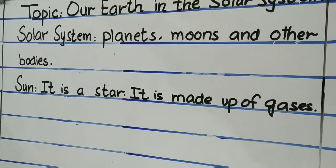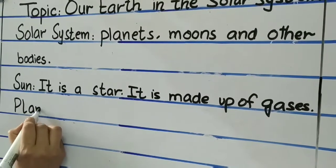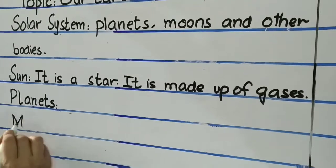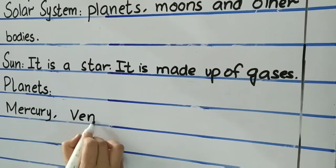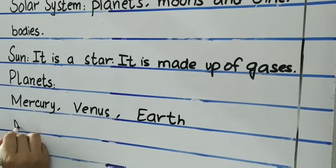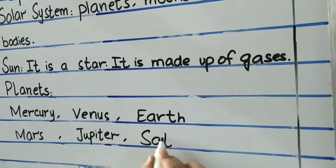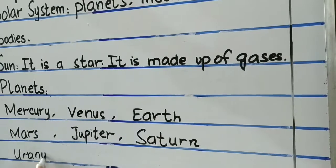Now, how many planets are in our solar system? There are 8 planets in our solar system. They are: Mercury, Venus, Earth, Mars, Jupiter, Saturn, Uranus, and Neptune.